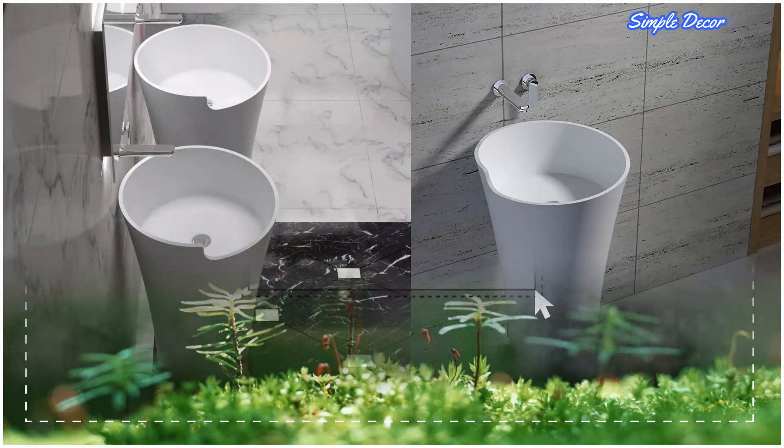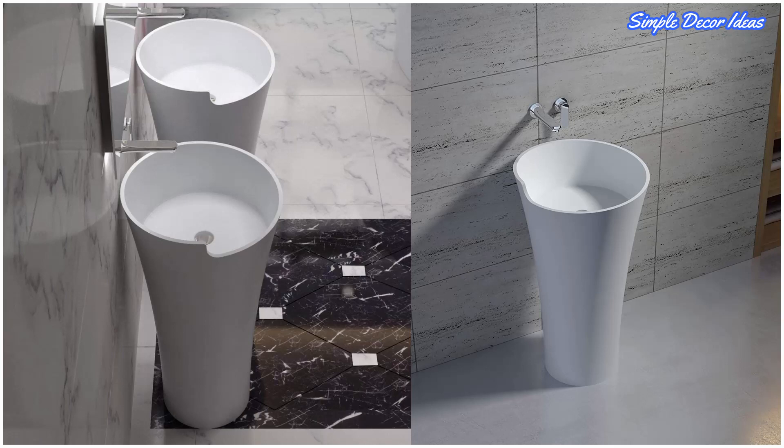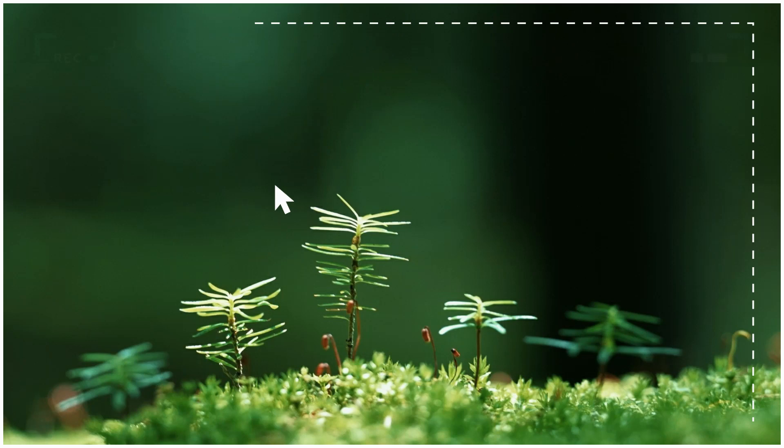Eight: Round Unique Pedestal Sink. Creatively tapered and finished with an asymmetrical top, this unique pedestal sink captures attention with its unique silhouette. This is a completely freestanding design; the faucet must be mounted from the wall as an on-trend look for modern bathrooms.